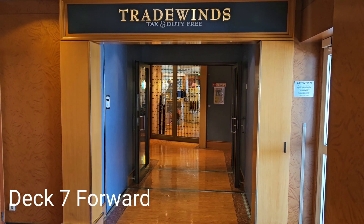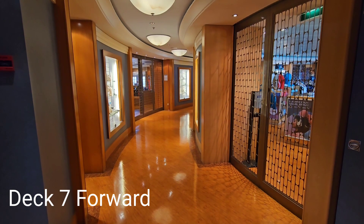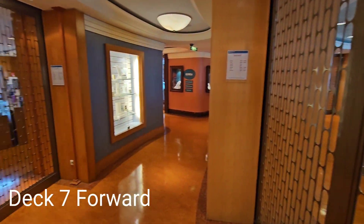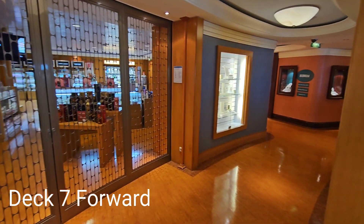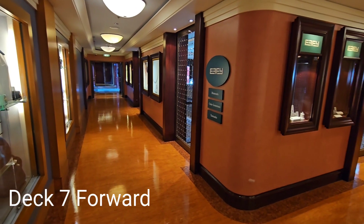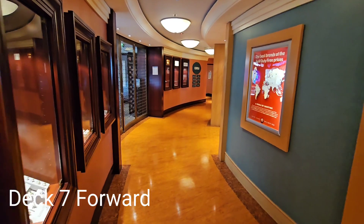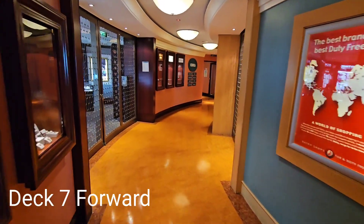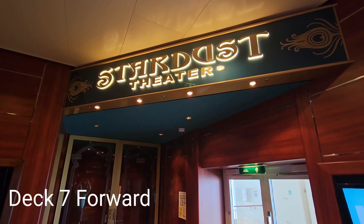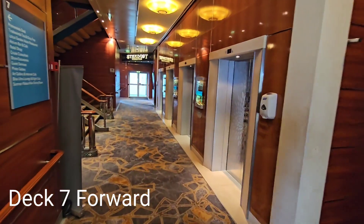Trade Winds offers a variety of shops and boutiques that are open when the ship is not in port. Guests can also access the upper level of the Stardust Theater via the promenade on deck 7 forward.